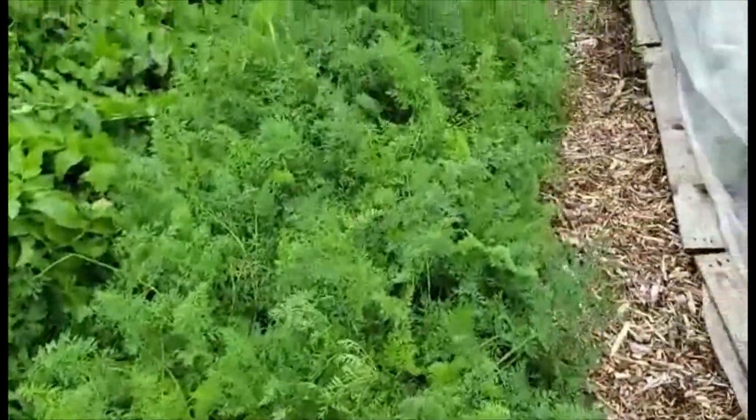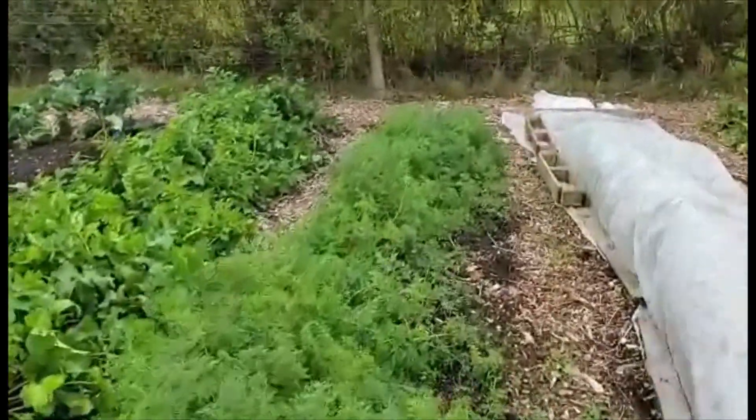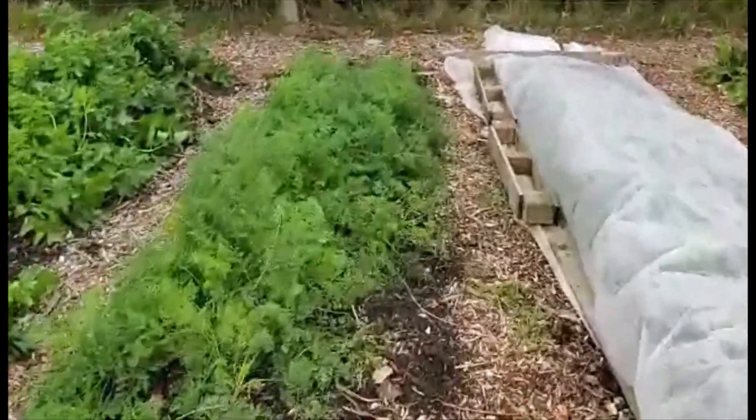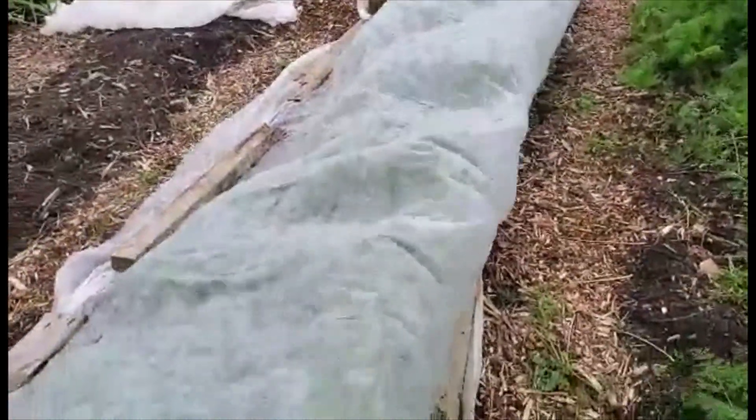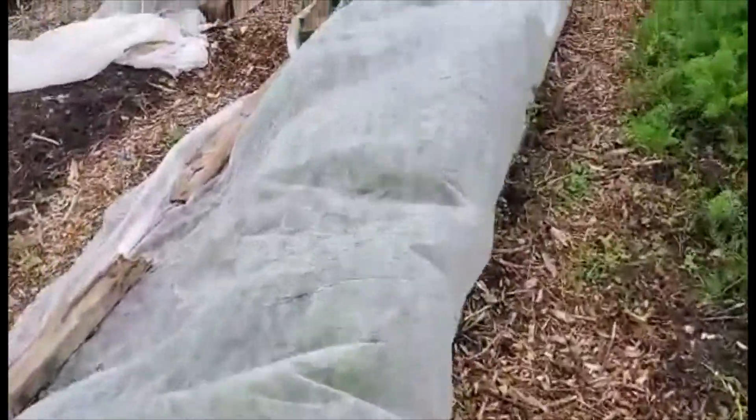So these are the rest of the carrots. Then under this fleece here, we've done a late sowing of carrots, which are pretty big already.